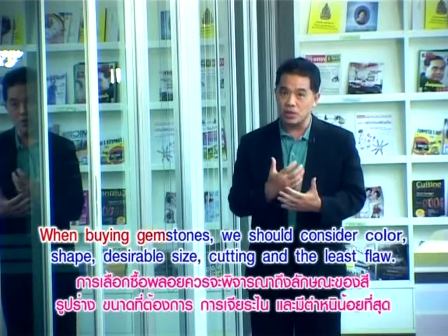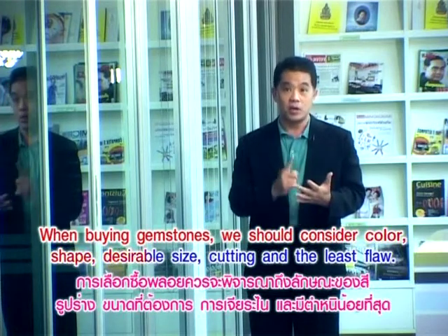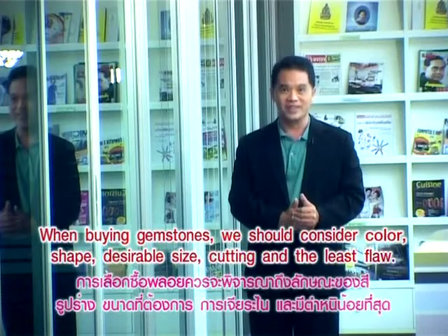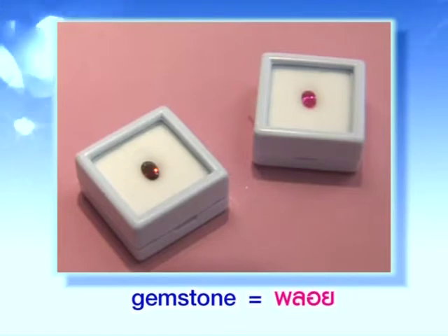When buying gemstones, we should consider color, shape, desirable size, cutting, and the least flaw. Gemstones — พลอย. Gemstones — พลอย.